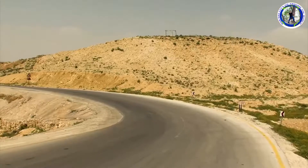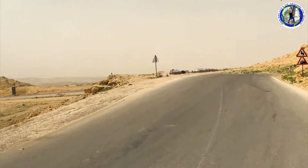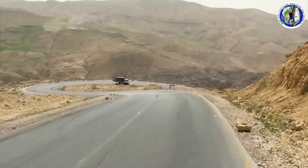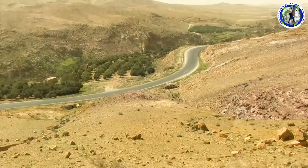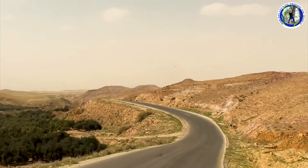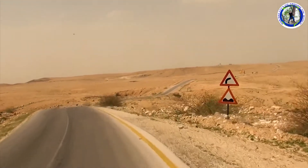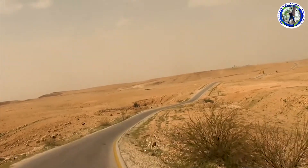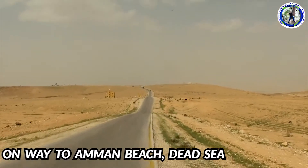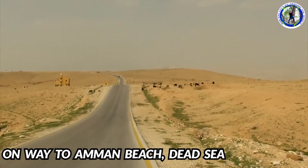The Dead Sea is a salt lake located in the Judean Desert of southern Israel, bordered by Jordan in the east and Israel on the west. It is one of the earth's saltiest bodies of water and is the lowest point on earth. The Dead Sea is located at the lowest point on earth, thought to be the result of volcanic processes leading to a continuous dropping of land. This straight road leads to the Dead Sea.